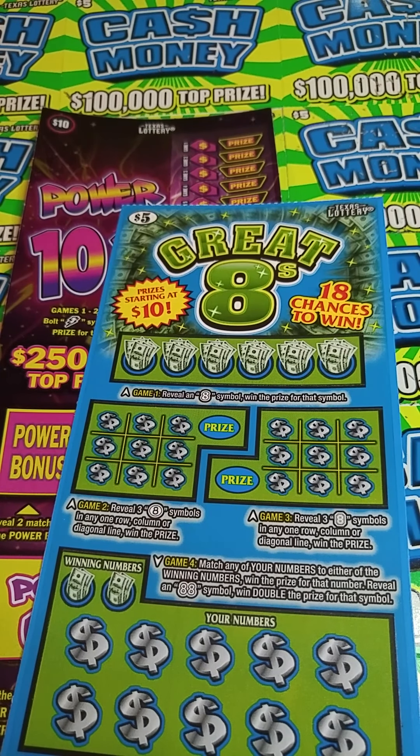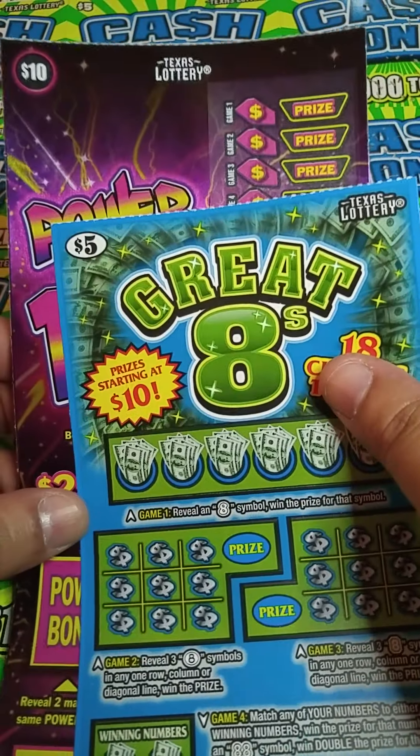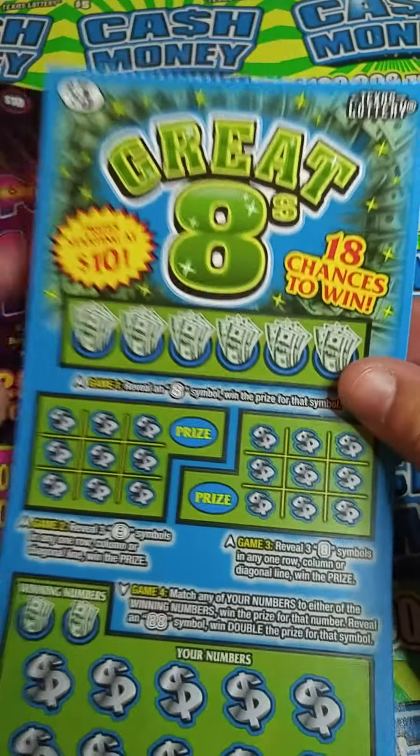Hey y'all, it's Crystal Clear Scratcher coming to you from beautiful Del Valley, Texas, and today I got two of the brand new tickets from the Texas Lottery that just came out.